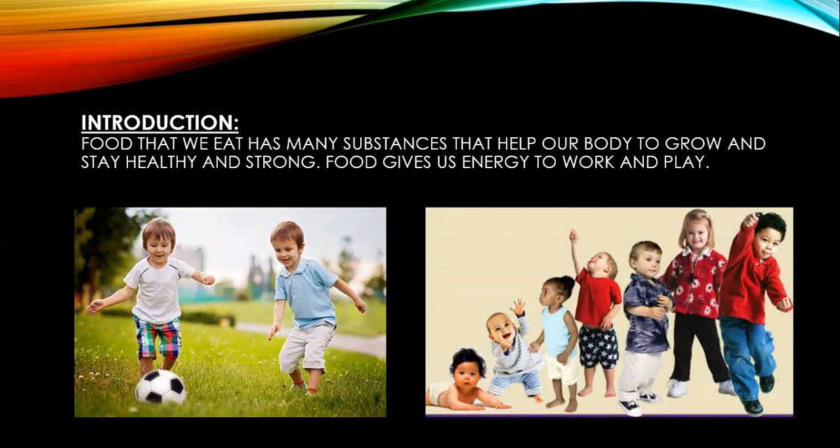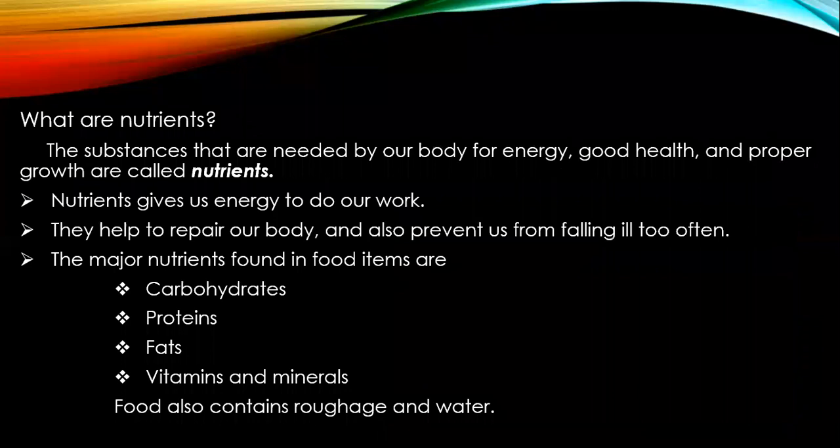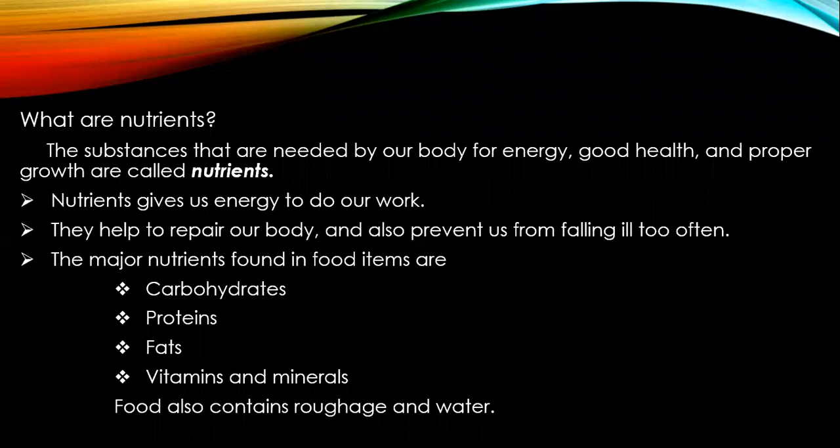Children, every day we eat a variety of food items. They contain different nutrients. What are nutrients? The substances that are needed by our body for energy, good health, and proper growth are called nutrients. Nutrients give us energy to do our work, help to repair our body, and prevent us from falling ill too often. The major nutrients found in food items are carbohydrates, proteins, fats, vitamins, and minerals. Food also contains roughage and water.